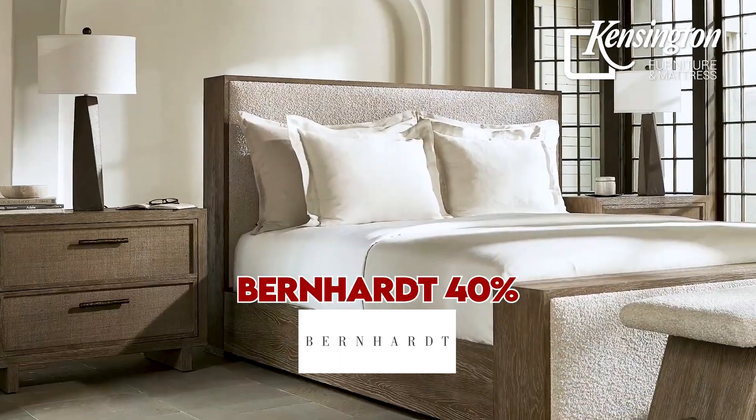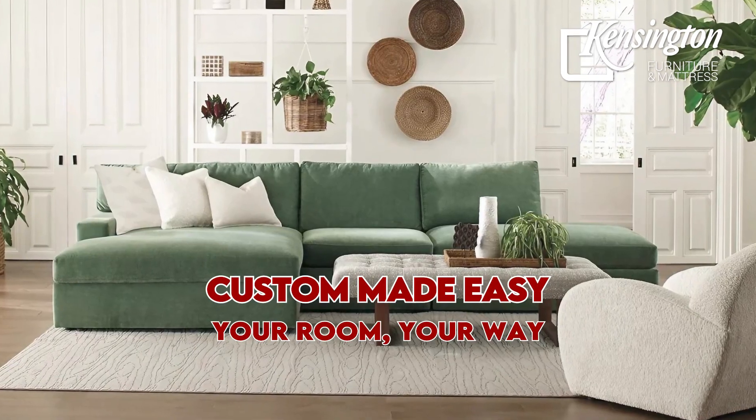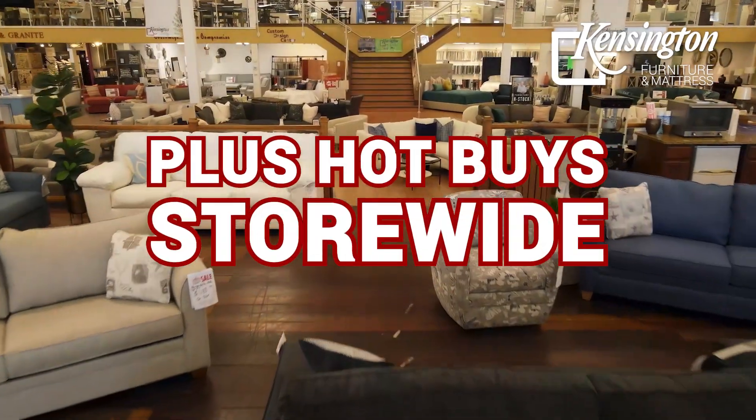Bassett 40% off. Bernhardt 40% off. Palermo Leather 40% off. Custom Made Easy. The Outdoor Store. The Kensington Outlet. Plus, Hot Fives store-wide.